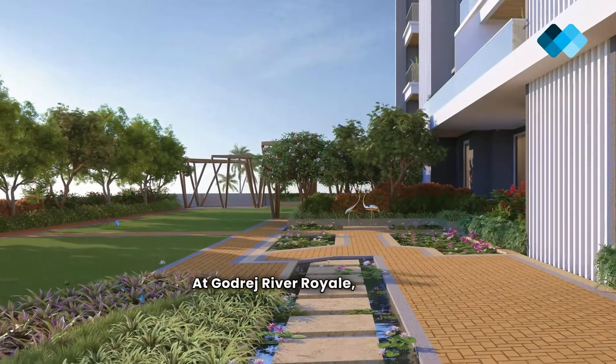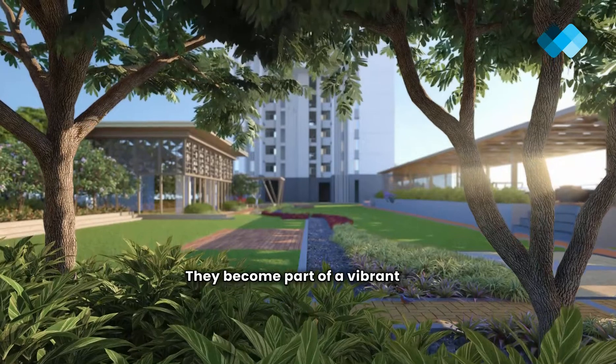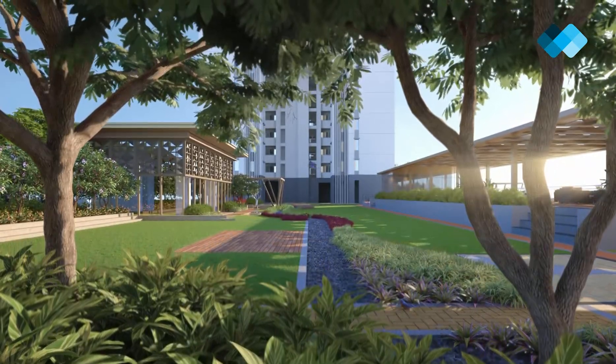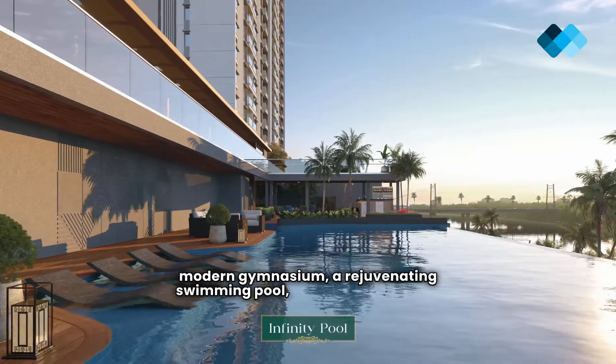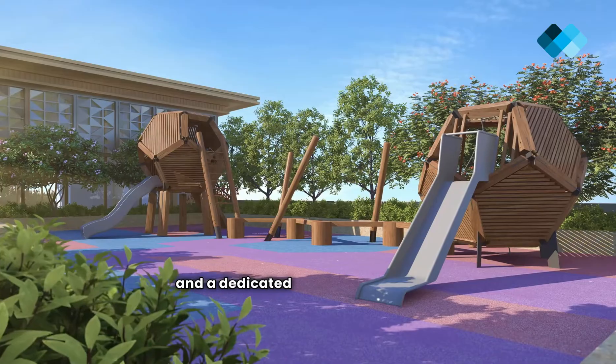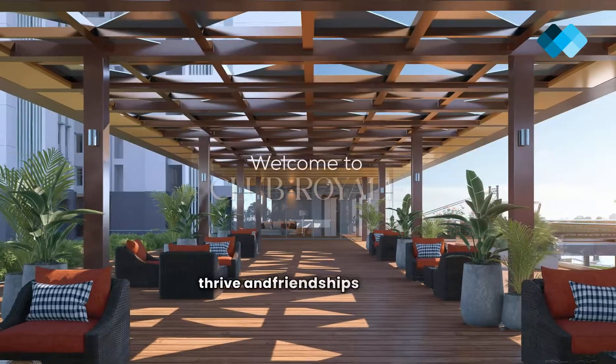At Godrej River Royal, residents experience more than just living — they become part of a vibrant and harmonious community. Indulge in a range of amenities including a modern gymnasium, a rejuvenating swimming pool, landscaped gardens, and a dedicated children's play area. It's a place where families thrive and friendships flourish.